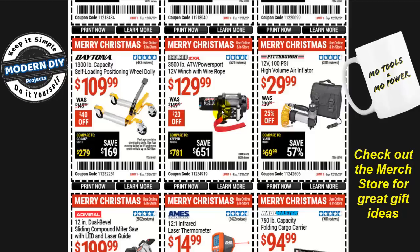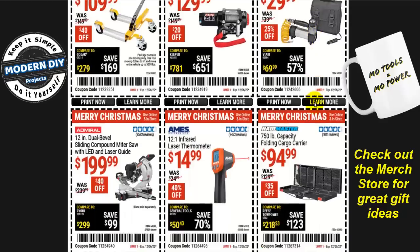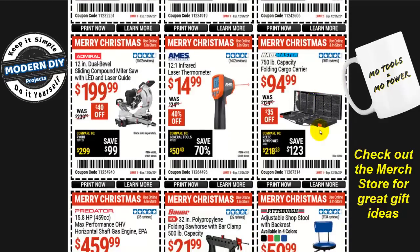How about the Badlands 3,500-pound capacity ATV power sport 12-volt winch for $130, $20 off? Or a small air compressor for your trunk — the Pittsburgh 12-volt 100 PSI high-volume air inflator for $30, 25% off. Or the Haulmaster 750-pound capacity folding cargo carrier for $95, $35 off. And the AIM 12-to-1 infrared laser thermometer for $15 — I bought this a couple years ago for $17.99, so $14.99 is not a bad price.